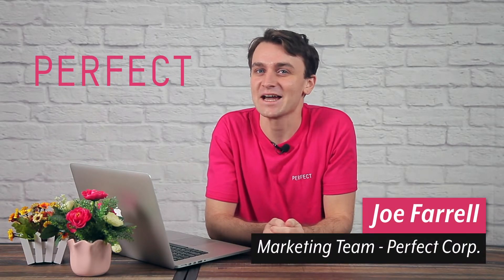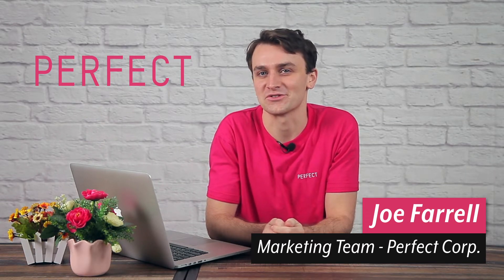When shopping for watches online, the only thing missing from the experience is trying the product on, right? Wrong! I'm Joe, and today I'll be showing you our brand new AR watch virtual try-on solution.